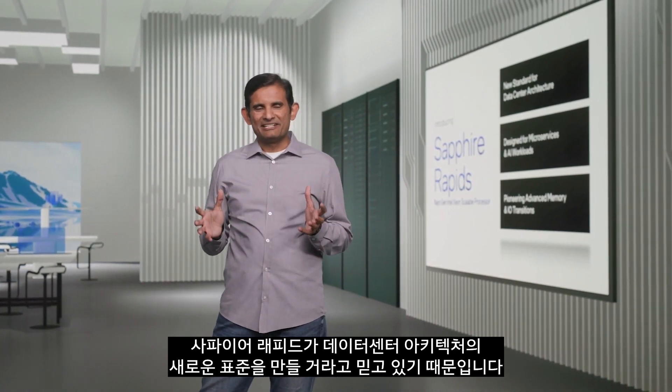Hello, everybody. It's great to be here today. I'm excited to introduce Sapphire Rapids because I believe Sapphire Rapids will establish a new standard in data center architecture.